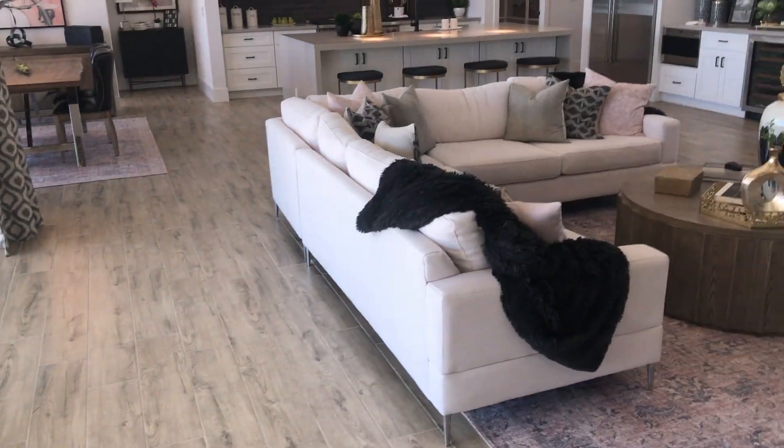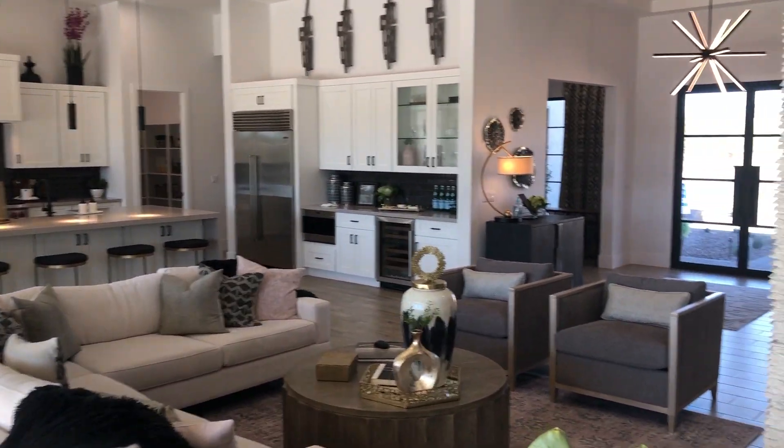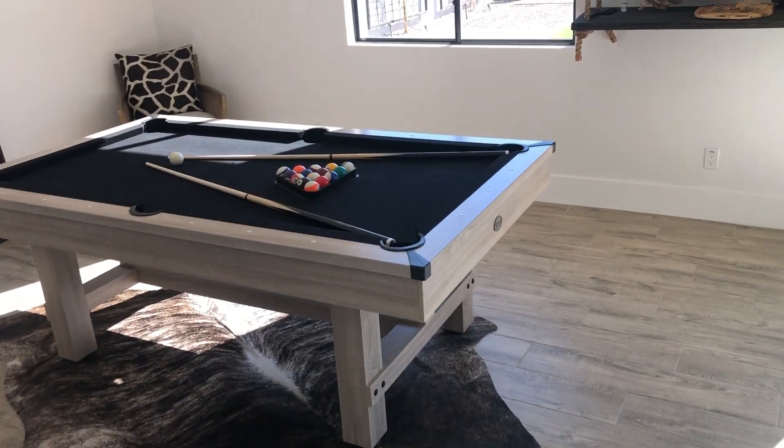Tile is standard throughout the house, carpet in the bedrooms. Here's where I walked in — the front door. Guest bedroom 3 has a pool table in it currently.